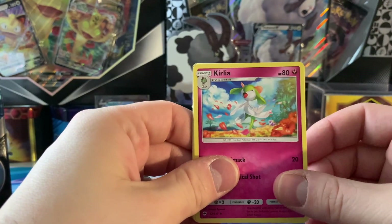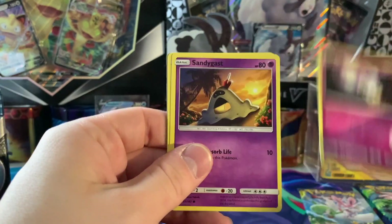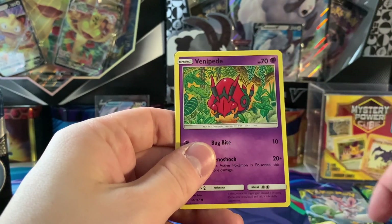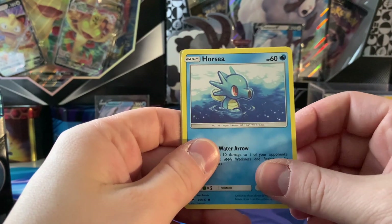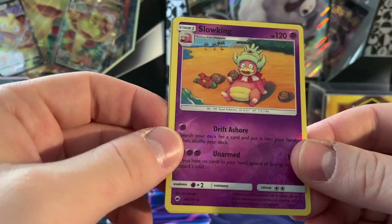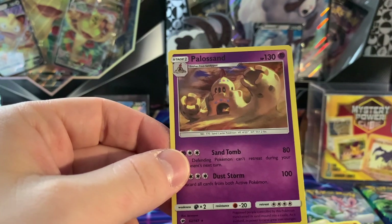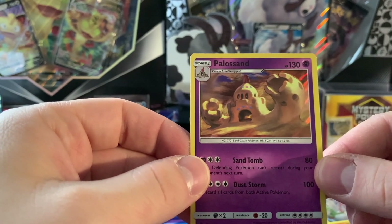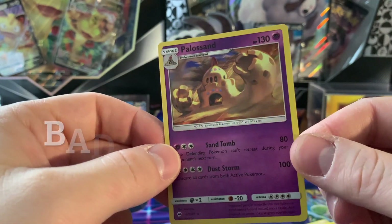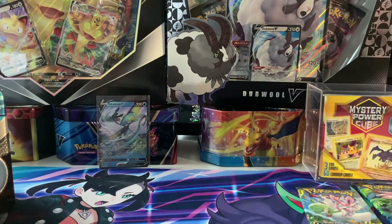Ribo, Ribombee, Kirlia, Olivia, Munna, more Luvdisc, Sandygast, Venipede, Horsea — I like that Horsea — another Mudray. Oh nice — a reverse holo rare Slowking! I'm liking the artwork. And a holographic Palossand. I prefer the Keto Sand but I guess I'll go Paleo as well — bad joke, hashtag bad dad joke. Anyway, we are down to the last two packs.